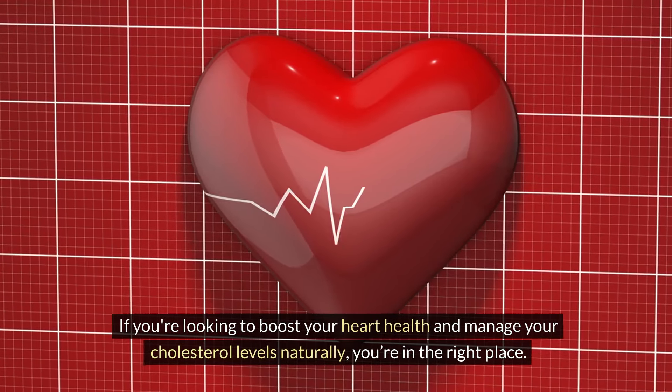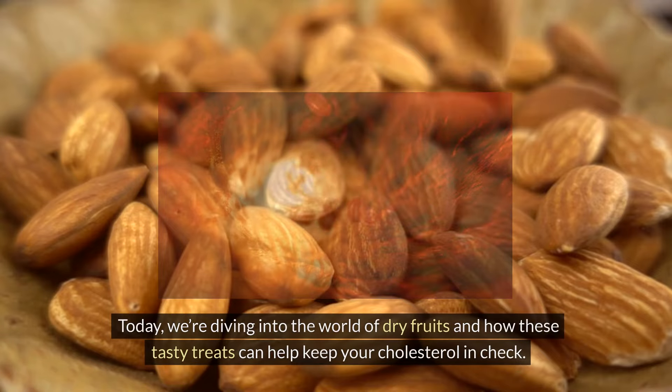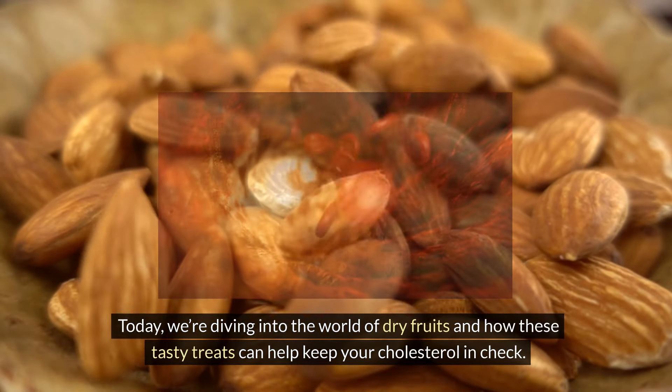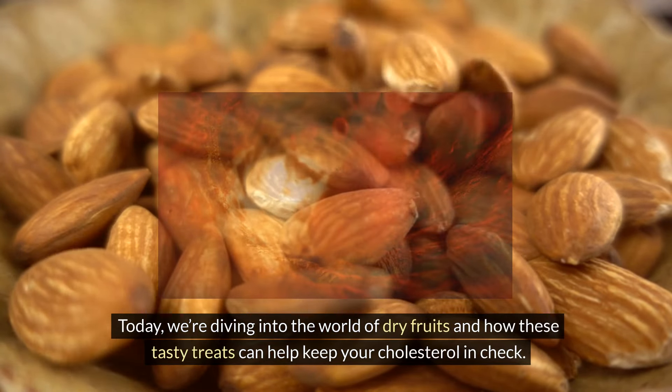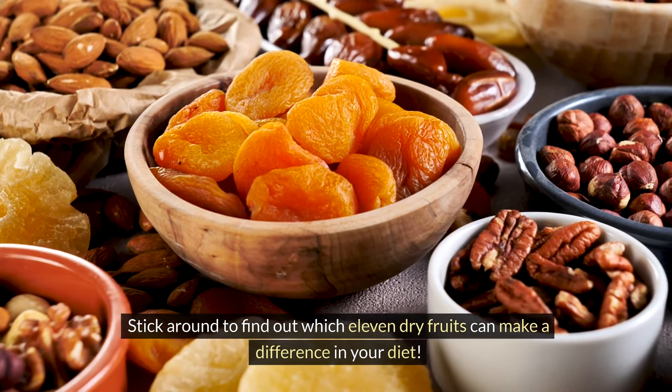If you're looking to boost your heart health and manage your cholesterol levels naturally, you're in the right place. Today, we're diving into the world of dry fruits and how these tasty treats can help keep your cholesterol in check. Stick around to find out which 11 dry fruits can make a difference in your diet.